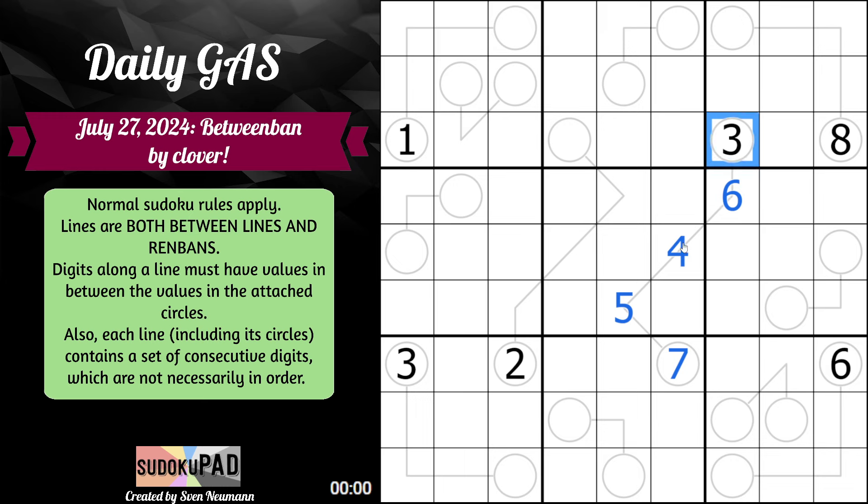So in this case, if we count up: 3, 4, 5, 6, 7. I guess it makes sense why there's not a lot of givens here, because technically these are all just going to be renbands, and we should pretty easily be able to identify most, if not all, of the directions of travel for our digits here.